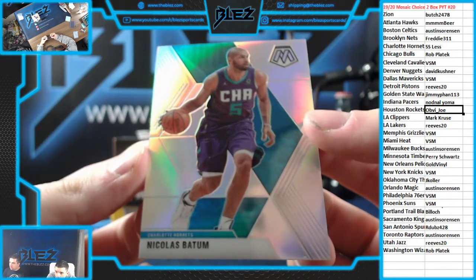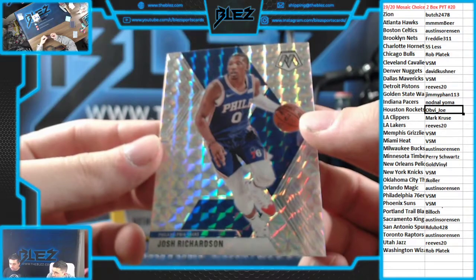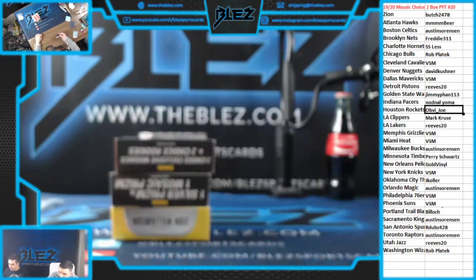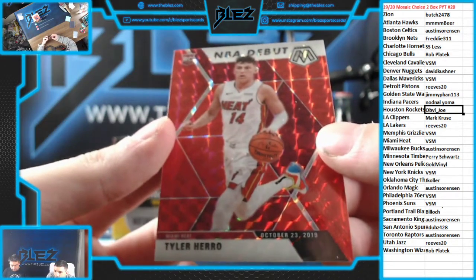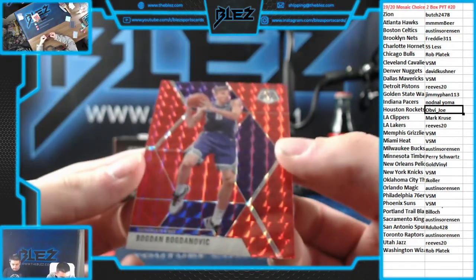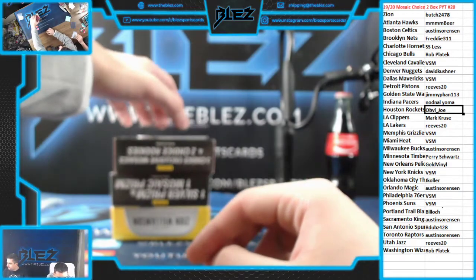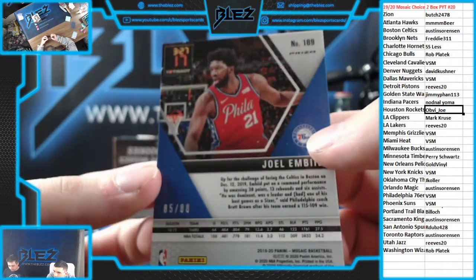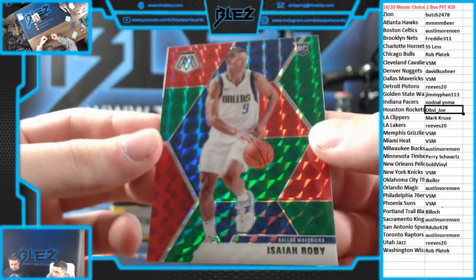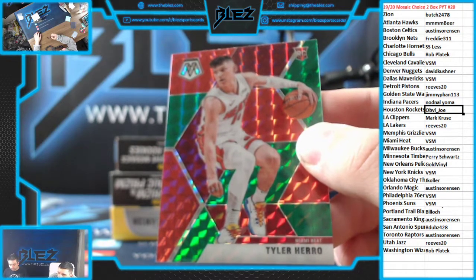Silver of Nicholas Batum for the Hornets. Prism, Josh Richardson for the 76ers. Autograph of Christian Laettner for the Minnesota Timberwolves. We have a good one — NBA debut to 88 of Tyler Herro for the Heat. Nice, VSM. Number to 88, Bogdanovic for the Sacramento Kings, 68 of 88. Number to 88, Joel Embiid for the Philadelphia 76ers. Rookie red and green for Dallas, Isaiah Roby. And another good one — another Tyler Herro for the Heat. Nice, VSM crushes the break.